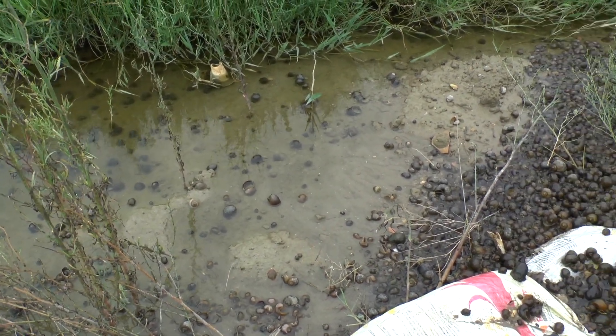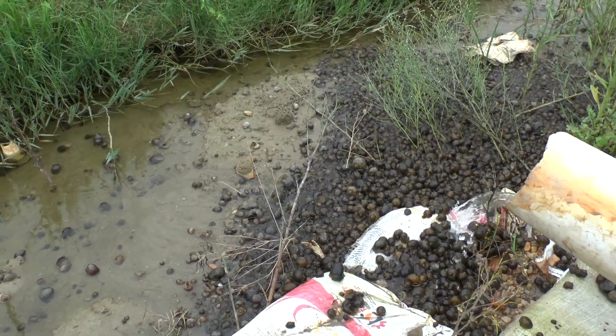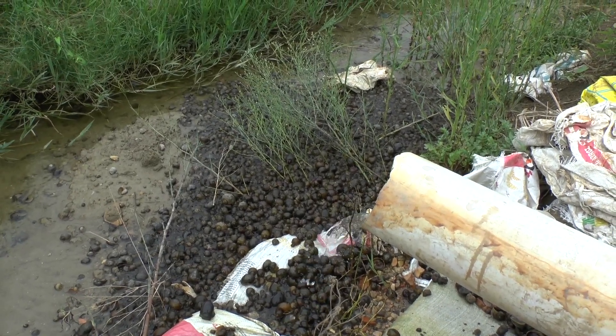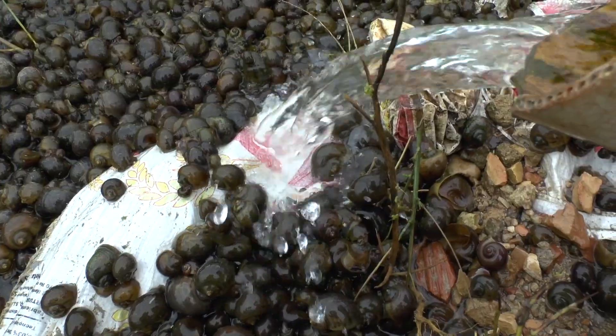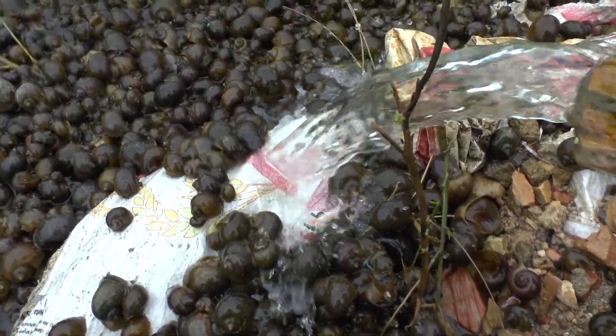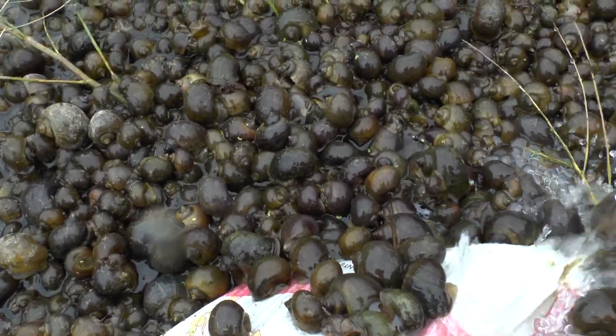There are thousands of snails. I have never seen so many in my lifetime — there are thousands of them, of every size, but also very big.